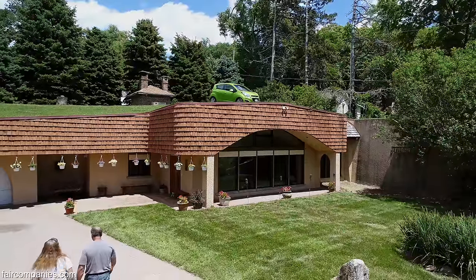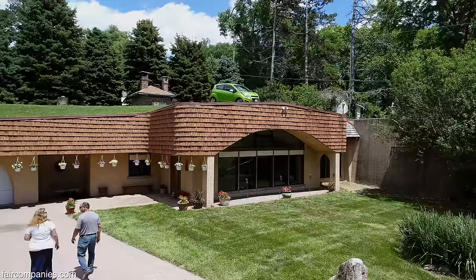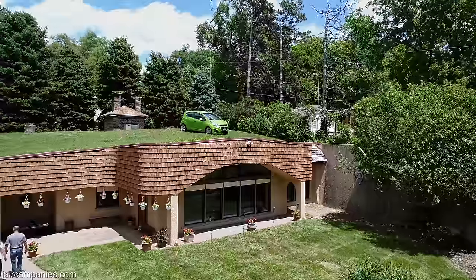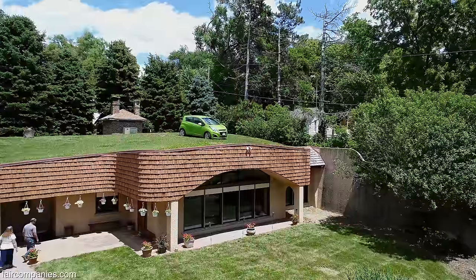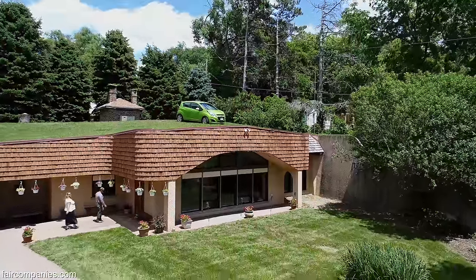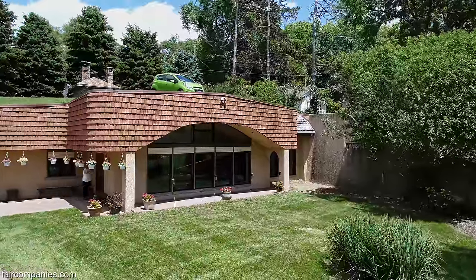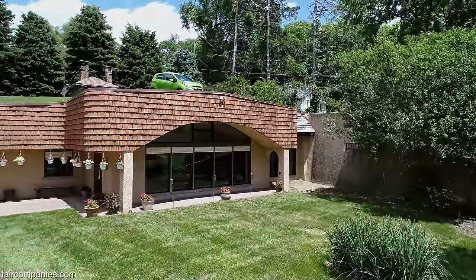We were driving by one day and saw that it was for sale. It was actually very cold out the first day we went in there, but because we're completely underground, the entire house is geothermal, so they didn't have to worry about freezing pipes. That was the first time we really got introduced to the thermal efficiencies of the house.